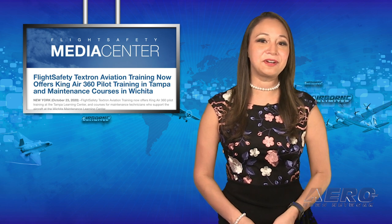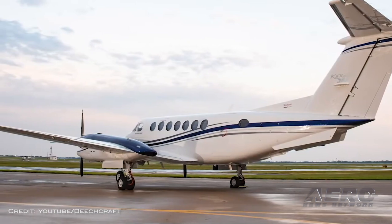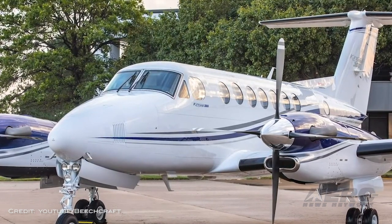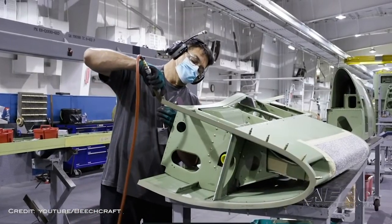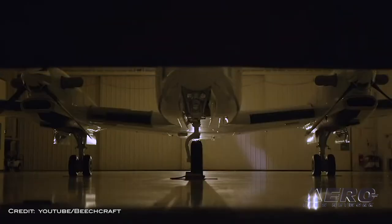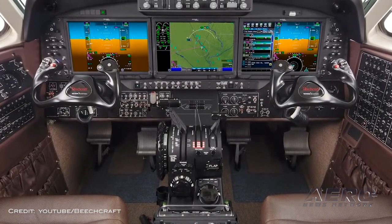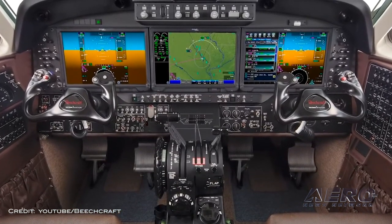Flight Safety is now offering King Air 360 pilot training in Tampa. Flight Safety Textron Aviation Training now offers King Air 360 pilot training at its Tampa Learning Center, and courses for maintenance technicians at the Wichita Maintenance Learning Center. The advanced technology simulator used for the training is qualified to Level D by the FAA. This state-of-the-art facility is located next to the Textron Aviation Service Center in Kansas.